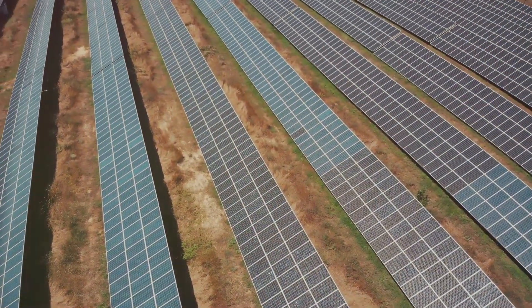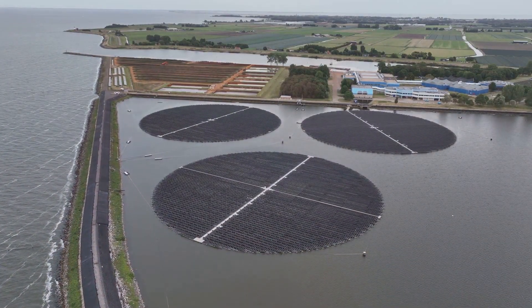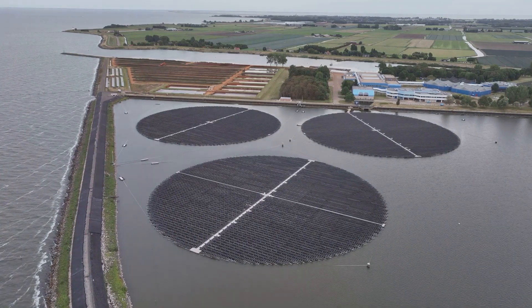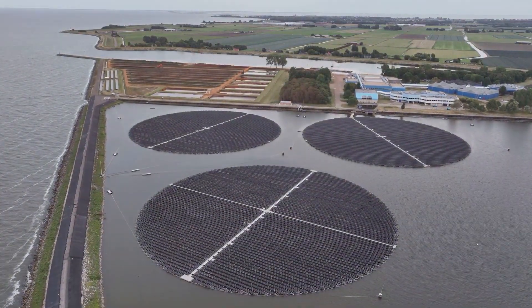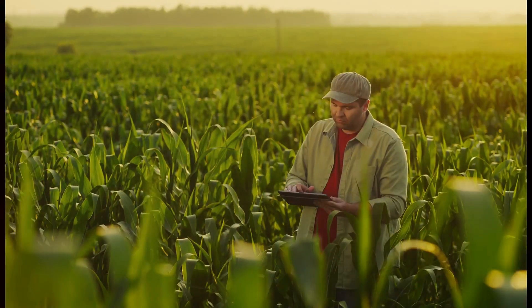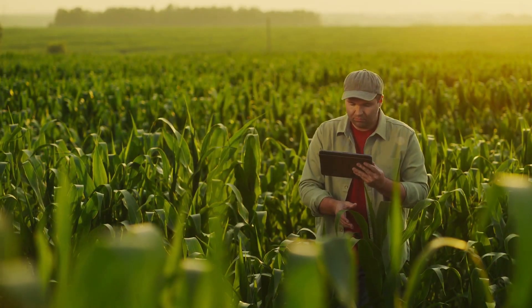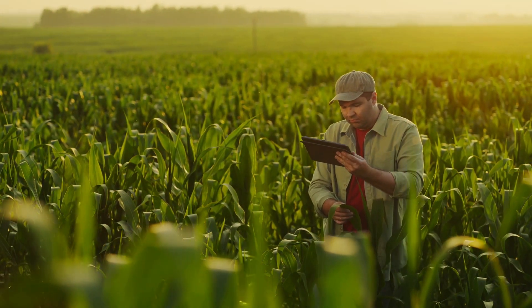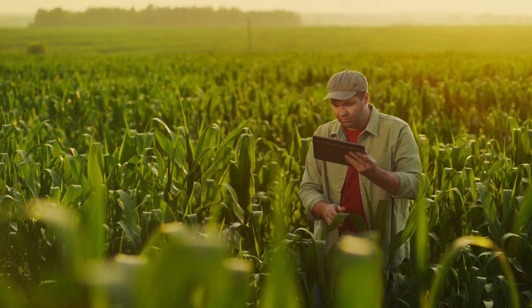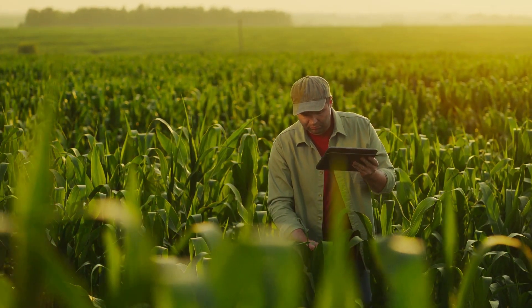So let's toast to the power of technology, to the brilliance of solar energy, and to the promise of clean water for all. Because with technology, water scarcity becomes a thing of the past. How about turning barren lands into lush green fields with the help of technology? Imagine the possibilities if we could harness the power of automated farming equipment to maximize agricultural yield and promote sustainability in our rural communities.